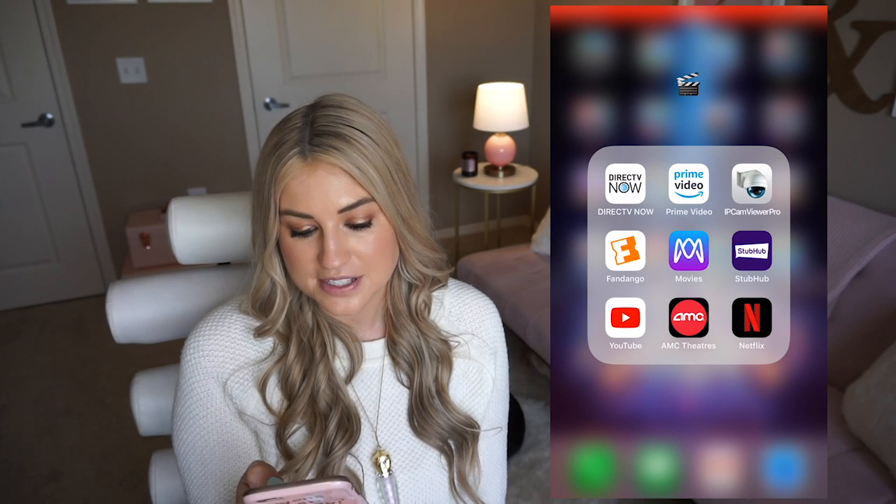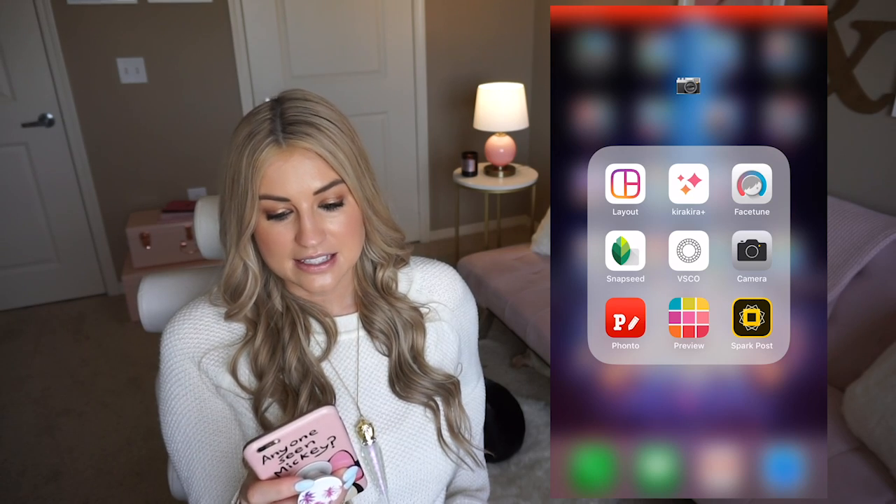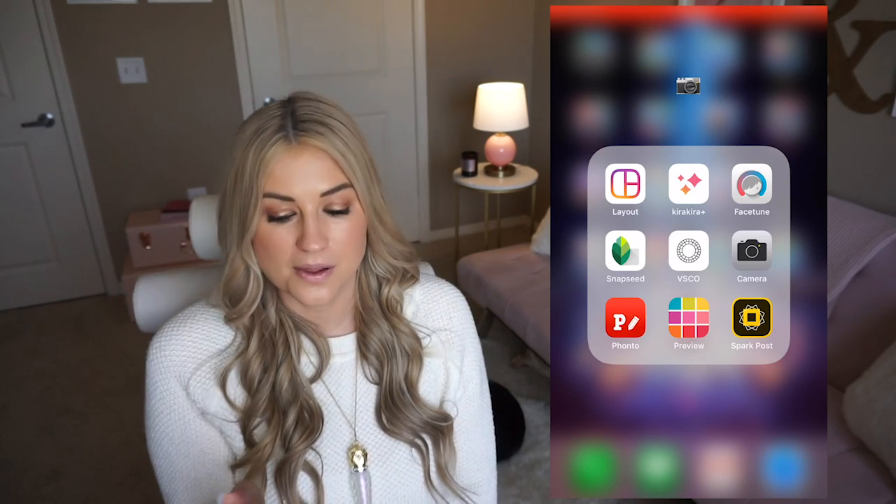Then I've got my movies group — DirecTV, Prime Video, Netflix for watching movies, an IP cam viewer for watching the dogs at doggy daycare, Fandango for getting tickets, StubHub for show tickets, YouTube, and the AMC Theaters pass so Nate and I can see three movies a week included for about $20 a month. Then I have camera apps — Layout for making diptychs and collages, Kira Kira which adds beautiful sparkles to your pictures, Facetune which is almost like Photoshop for your phone, Snapseed and VSCO for editing features, the plain camera app, Fonto for adding fonts to your photos, Preview for planning your Instagram feed, and SparkPost for creating fun typography posts.